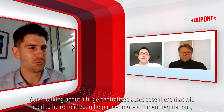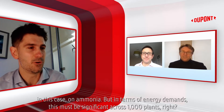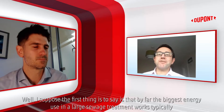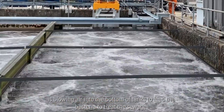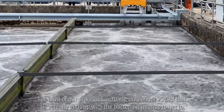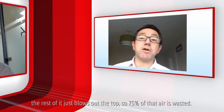You're talking about a huge centralised asset base that will need to be retrofitted in order to help meet more stringent regulations, in this case on ammonia. But in terms of energy demands, this must be significant across a thousand plants. By far the biggest energy use on a big sewage treatment works is blowing air into the bottom of tanks to feed the bacteria to treat the sewage. For most of our processes, it's only about 25% of that air that actually ends up with the bacteria it intends to get to — the rest of it just blows out the top. So 75% of that air is wasted.